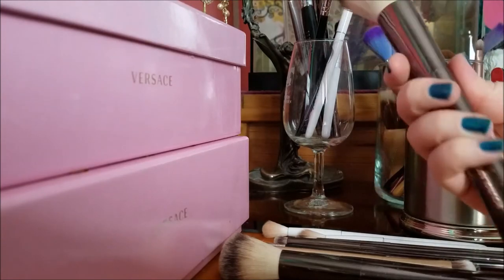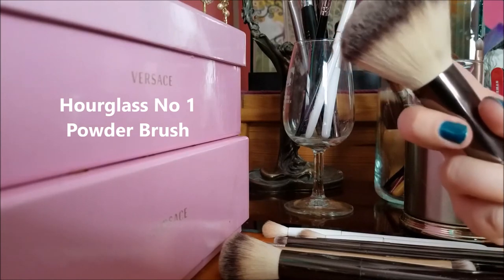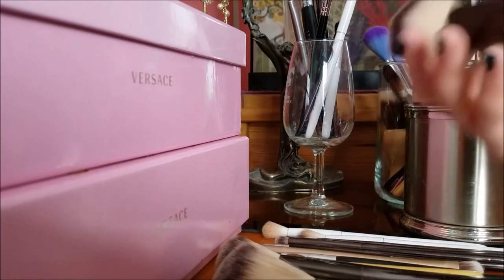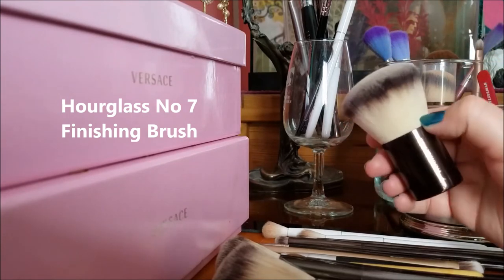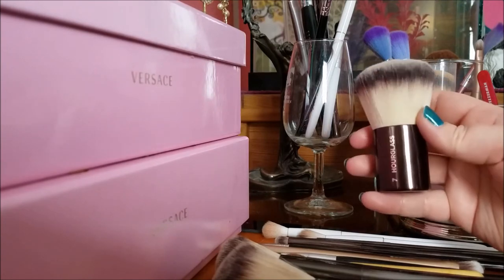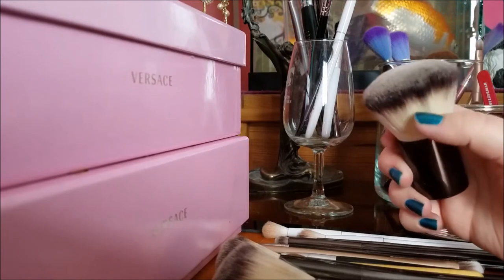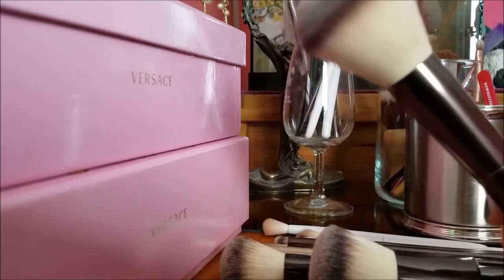This is the number one — basically a bigger version of the number two. I use this for powder, bronzer, anything I want to put all over my face. This one I use for blush and highlighter every single day. This is the Hourglass number seven — it's like a kabuki brush. I use this for contour, which I know sounds weird, but the way I apply it works as a contour. Or I use it for bronzer, or if I want to apply a really subtle satin-finish highlighter all over my face.